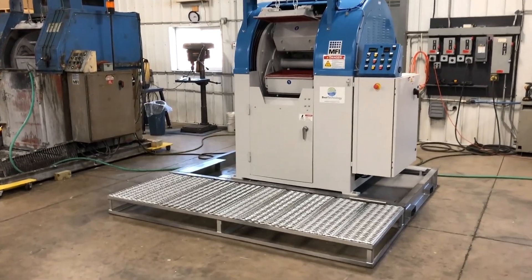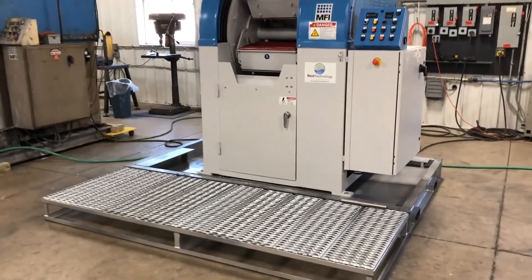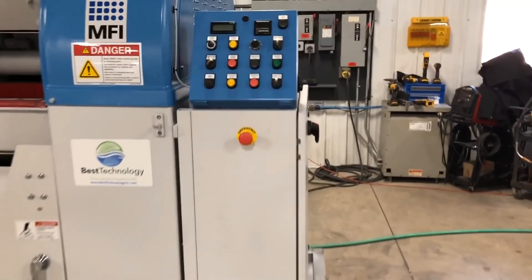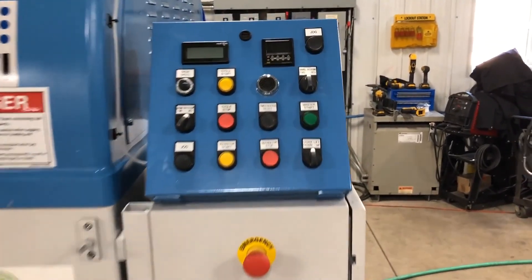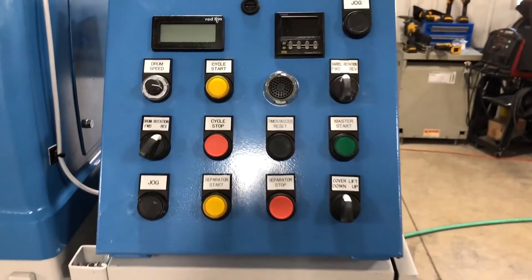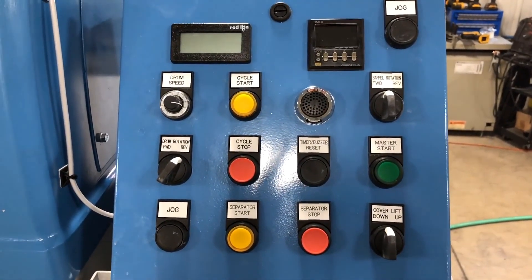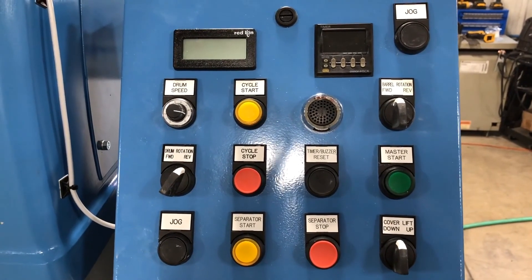The Best Technology centrifugal barrel finishing system utilizes rotary centrifugal motion to mechanically finish parts using abrasive media. The motion itself can be controlled on a rotational directional end, the speed of the drum itself, and of course cycle time.